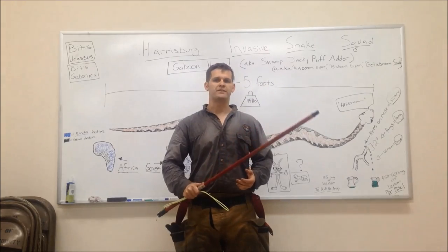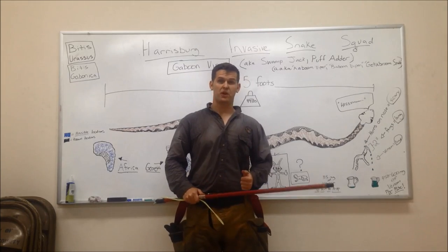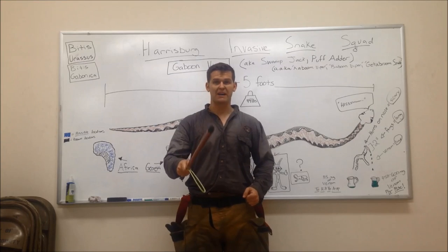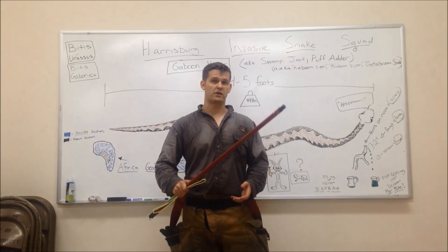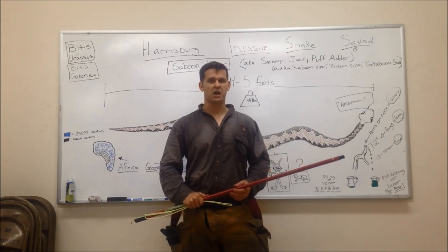Alright, mates. Thanks for watching — I appreciate your interest in the gaboom viper. Your life may depend on what I have taught you tonight. Remember, he can be anywhere. There's no need to worry, because we are the Harrisburg Invasive Snake Squad, and we've got it under control.